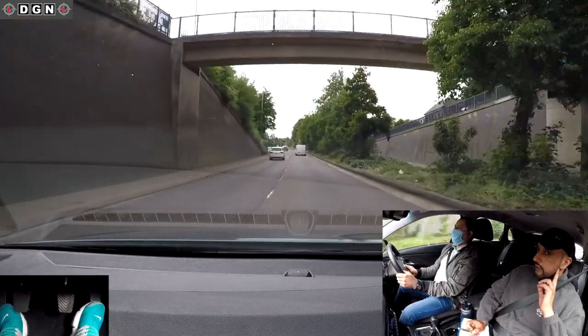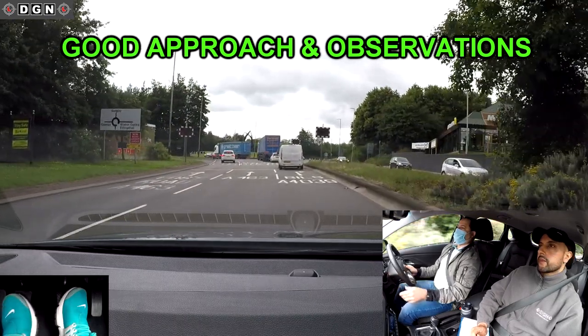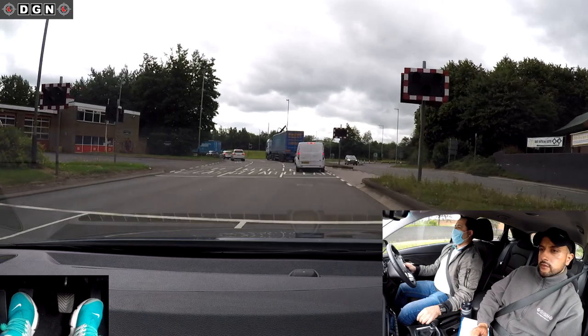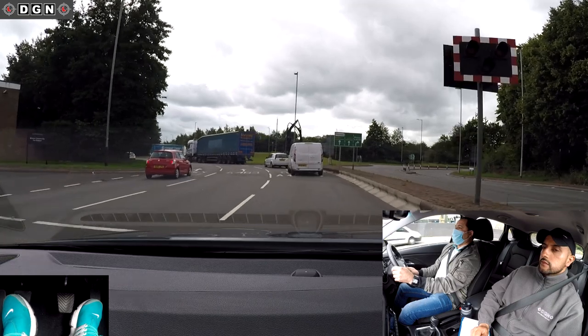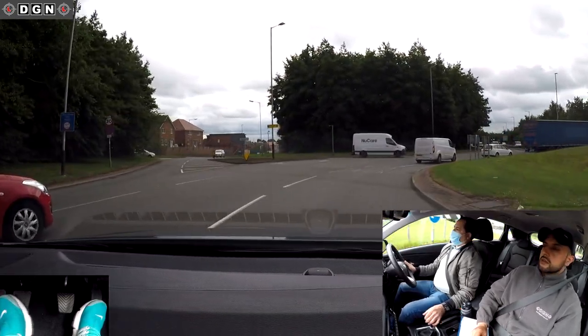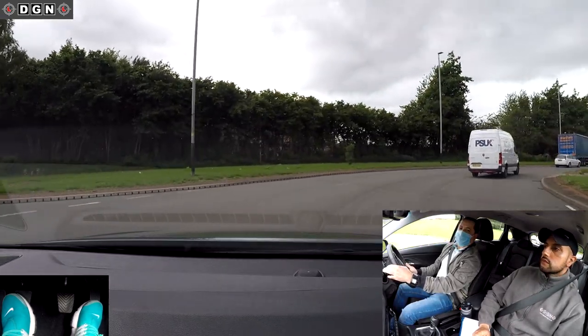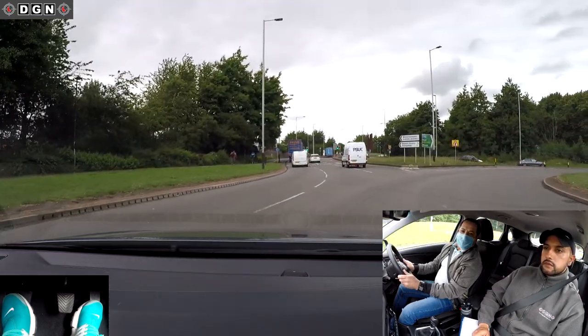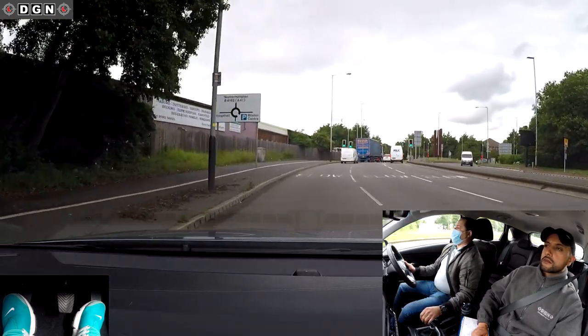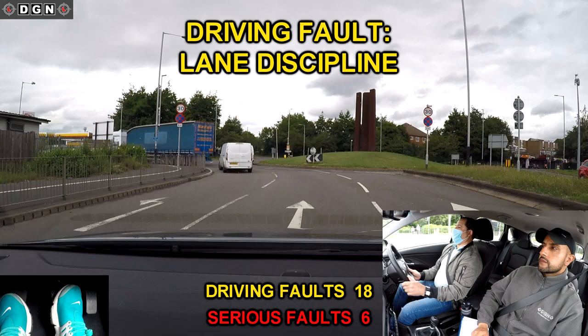After this roundabout there will be another roundabout — at the second we're going straight ahead, second exit. Hassan does the first roundabout well with good observations. At the second roundabout Hassan is in the middle lane, which is the correct lane. Once you enter the roundabout it's important to keep to the left and not enter the right-hand lane. As we enter, Hassan drifts slightly over to the right but then corrects his position.